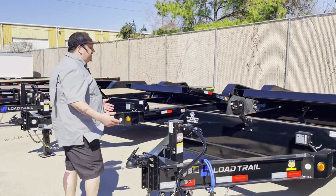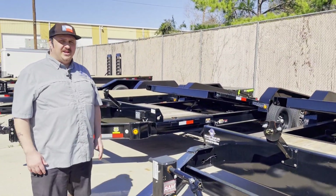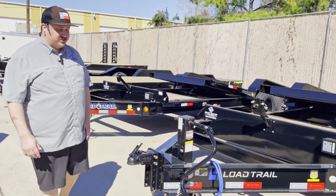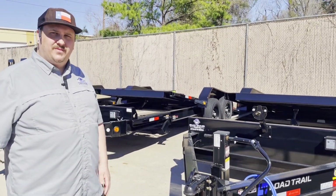We equip most of these trailers — the bumper pulls aren't going to come standard with a spare tire, but we're going to put a spare tire mount on them so if you need one we can get you one. You've got your adjustable 2 and 5/16 couplers, so whether you've got a drop truck or a lifted truck it shouldn't make too much of a difference. We'll get you hooked up and get the ride height right.